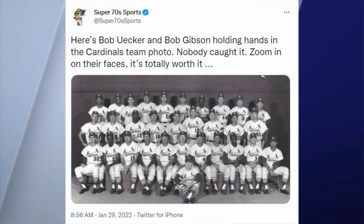Number one — here's another great one from our pal Ricky Cobb in his Twitter feed, Super 70s Sports. It says, 'Here's Bob Uecker and Bob Gibson holding hands in the Cardinals team photo.' Right before the photo was taken, Uecker had whispered to Gibson, 'We should hold hands,' and Gibson played along. But the team was not happy — they had to retake the photos and put Gibson and Uecker in separate rows.